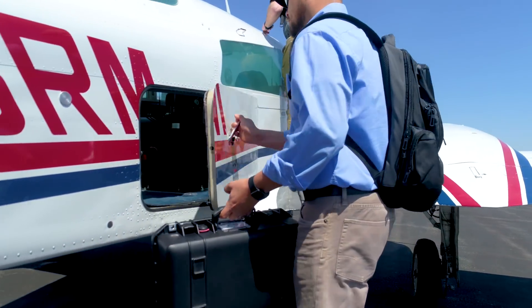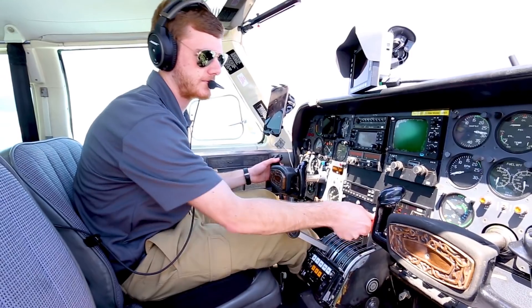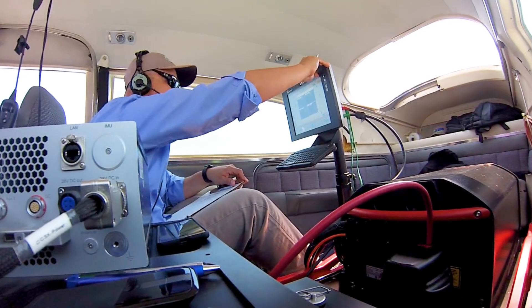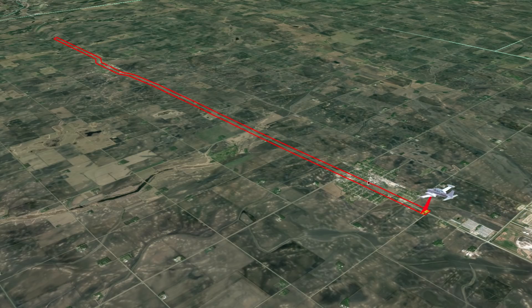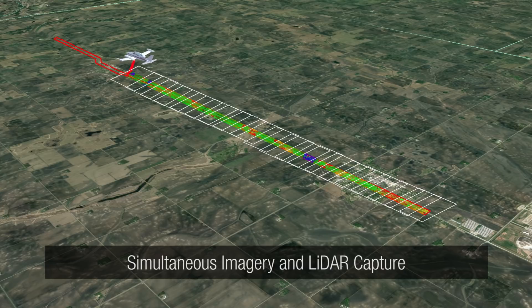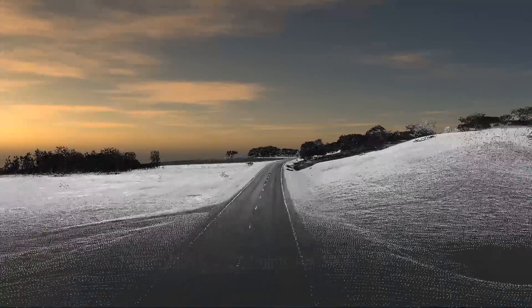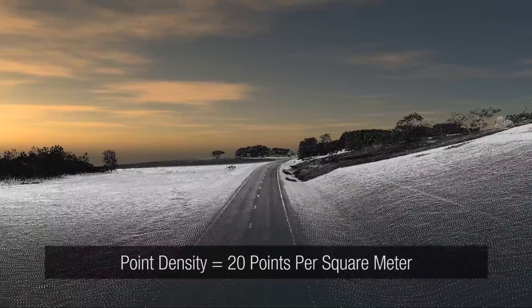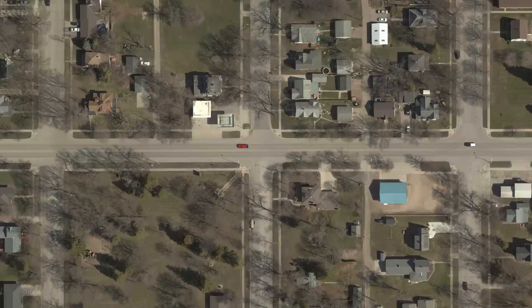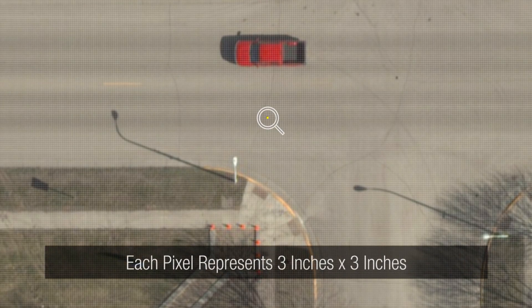For both projects, we acquired the data with our aircraft, which is equipped with a camera and LiDAR sensor that allows us to capture imagery and LiDAR data simultaneously. We captured a point density of 20 to 25 points per square meter over the 600-foot wide corridors. The imagery was collected at a 3-inch pixel resolution, meaning each pixel in the file represents 3 inches by 3 inches on the ground.